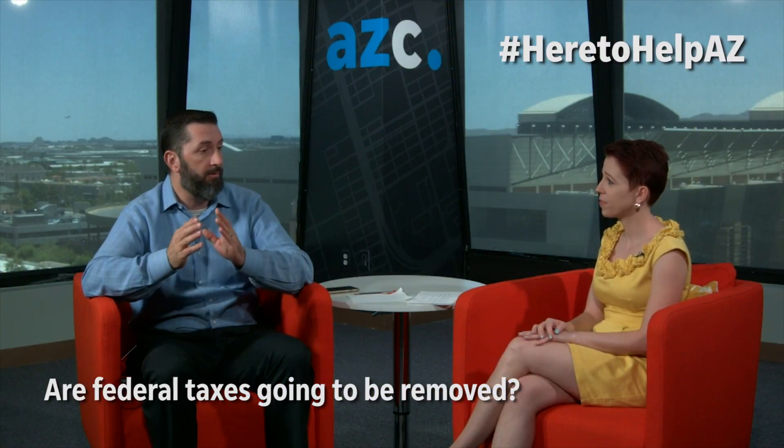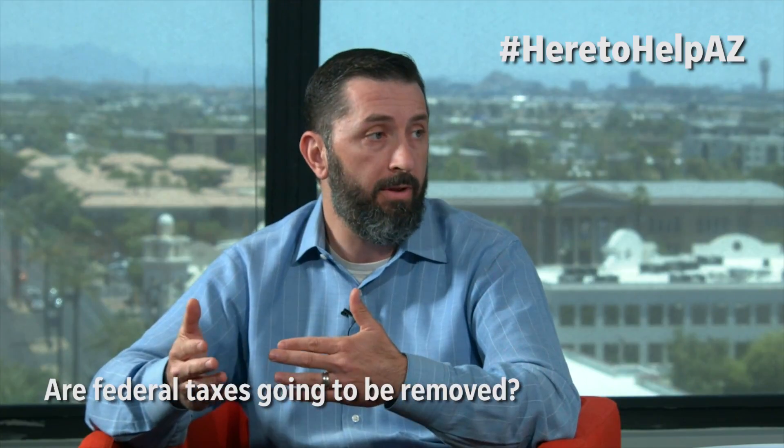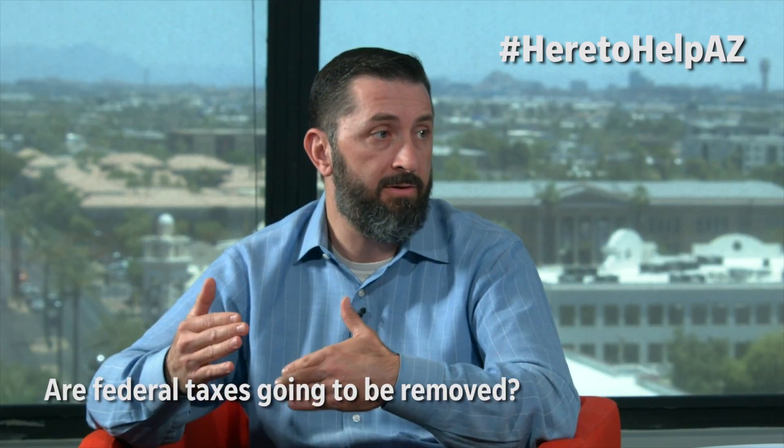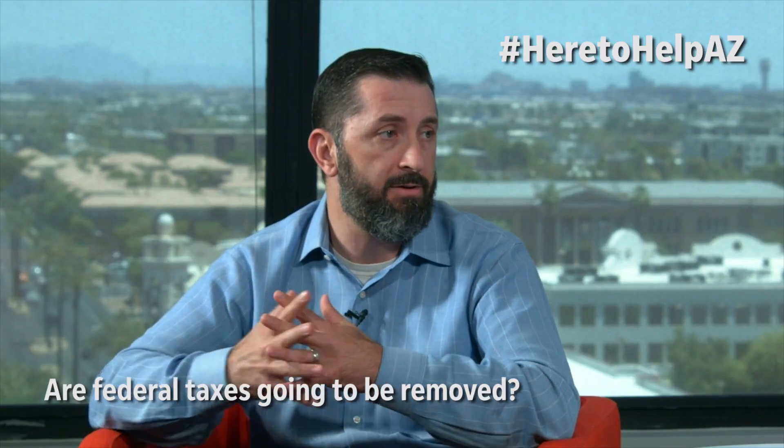In the coming years there's going to be less of a tax credit available. Hopefully the cost of solar continues to decline as well, so those tax credits are not going to be as important to making the decision to install solar. Well, thanks for those helpful tips on installing solar in your home, Ryan. And for more tips like this, go to heretohelp.azcentral.com.